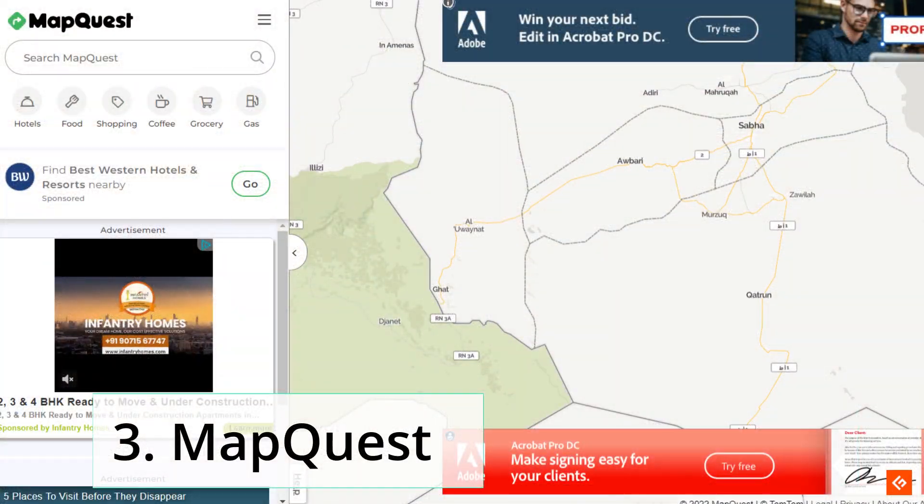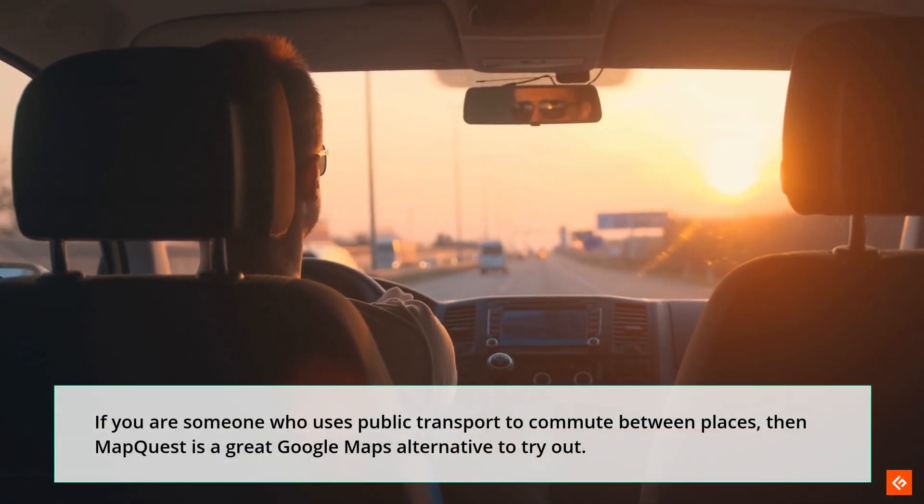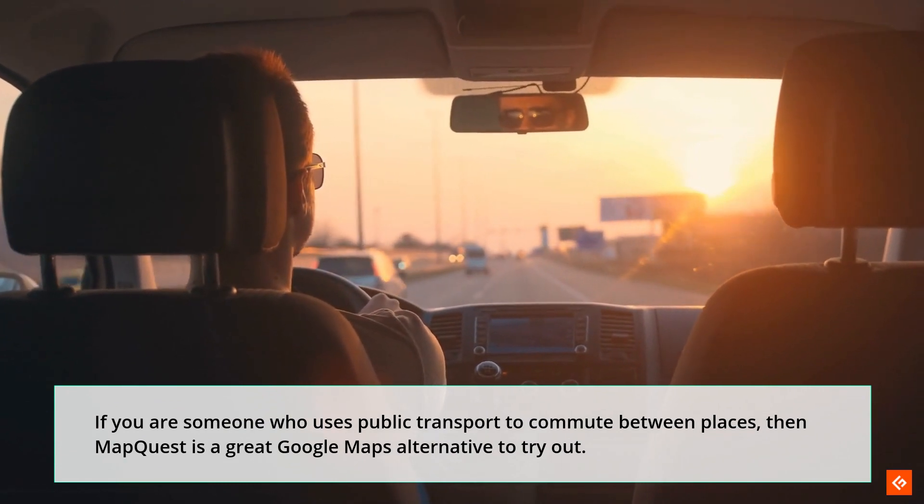3. MapQuest. If you are someone who uses public transport to commute between places, then MapQuest is a great Google Maps alternative to try out.